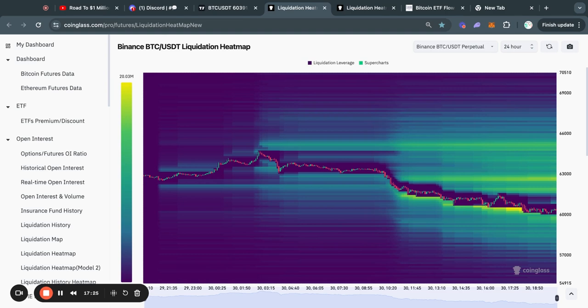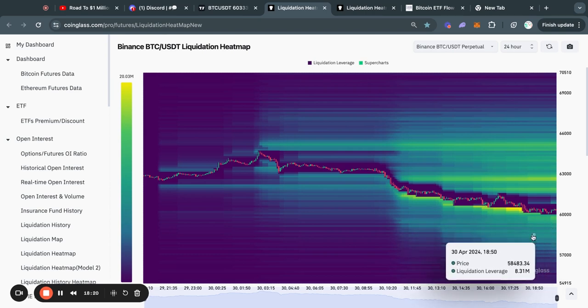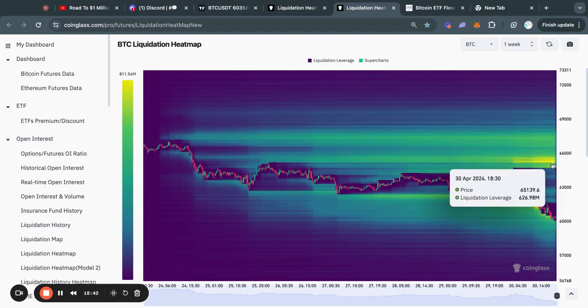Taking a look at the Bitcoin liquidation heat maps on the 24-hour time frame — typically the Bitcoin price gets attracted to where there is most liquidity, shown by the most yellow areas on this chart. Recently in this move to the downside, we took out a lot of liquidity at about 60.3k. Even below that, all the way down to about 58,000 US dollars, there is still a lot of liquidity. Do not fade this liquidity, because we might end up grabbing it before potentially moving to the upside. On the one-week Bitcoin liquidation heat map, it's very clear that recently we took out a lot of liquidity to the downside.